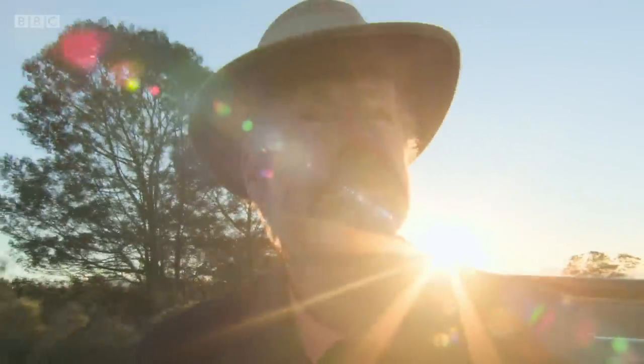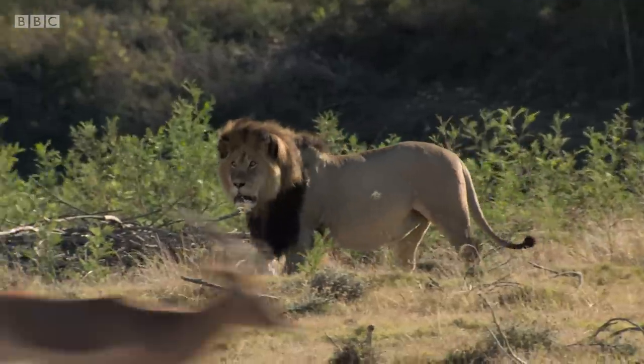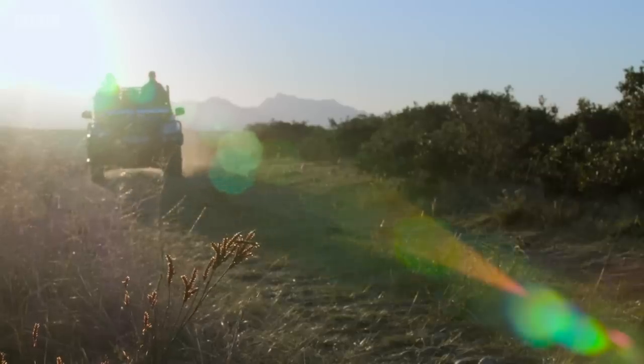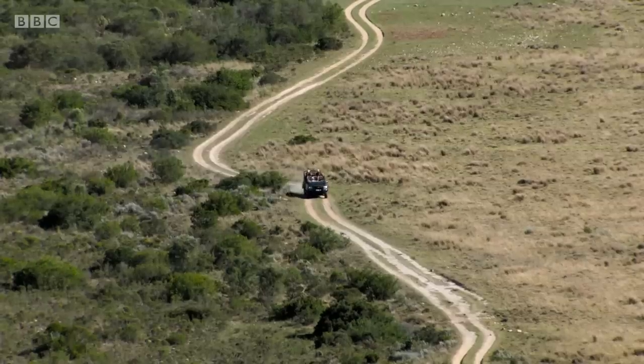Biologist Professor Craig Packer is about to conduct an experiment that will help to unravel exactly how the lion produces such a powerful sound. His first task is to locate the lions.